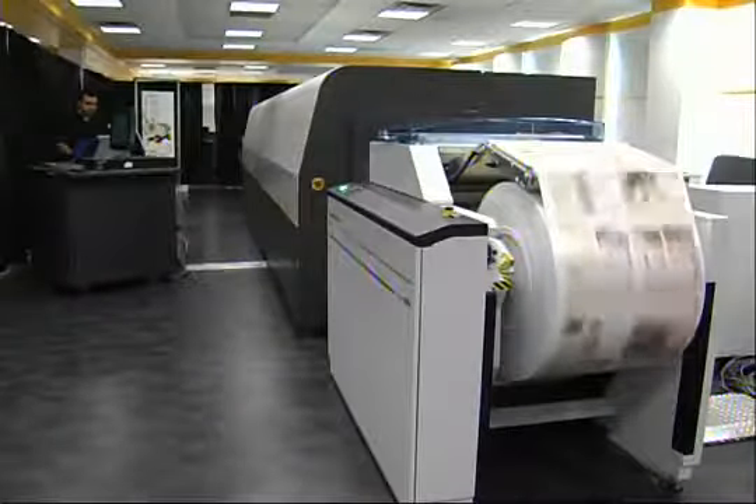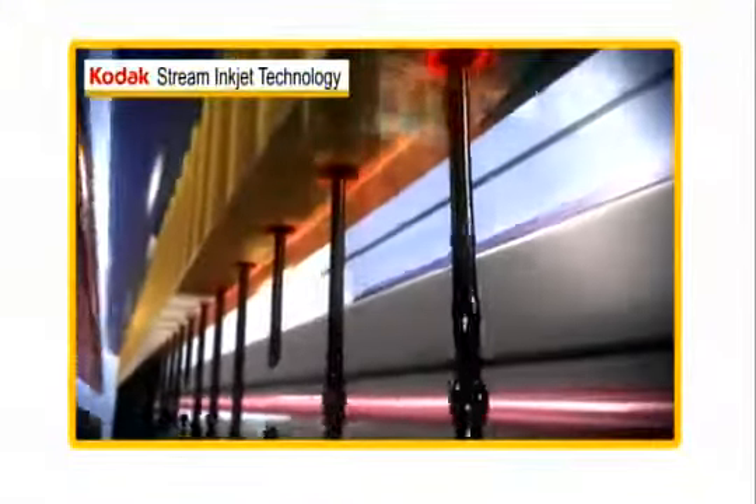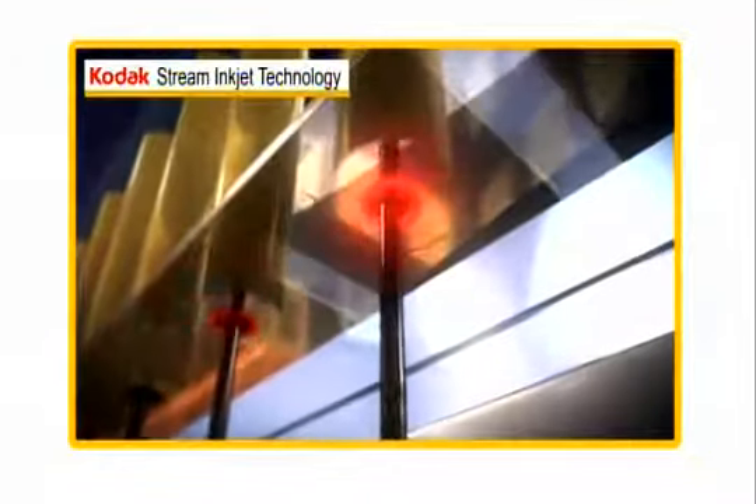The Prosper Press platform also delivers outstanding productivity for a wide range of applications, such as book publishing, direct mail, and catalogs. How? Stream Technology's high-frequency drop generator produces over 10 times more drops than current drop-on-demand technology. This means a single array of nozzles is used in a single jetting module to print each color, offering unparalleled print speed. This speed, combined with its wide format size, results in productivity that is up to 38% higher than other solutions.